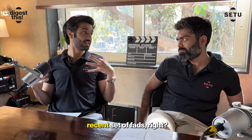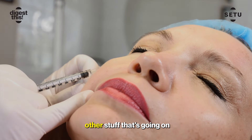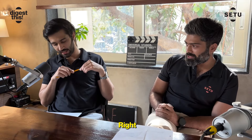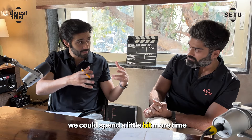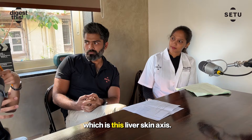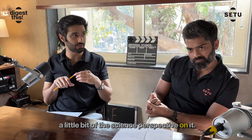And then of course there's this whole recent set of fads — glutathione IVs, Botox, and all of this other stuff. We're here today to try to unpack all of this. One of the things we've been talking about recently is this concept of the liver-skin axis. Maybe you can give us a little bit of the science perspective on it.